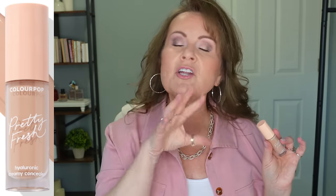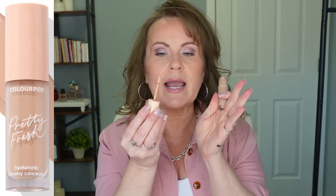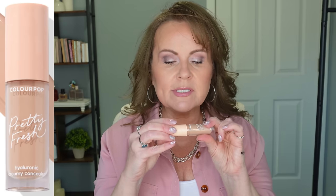Number three is from ColourPop — their Pretty Fresh Concealer. This one is really beautiful. It is a medium coverage, not quite as full as the others I mentioned, but I love how hydrating it is, how easy it is to blend out, and it comes in a million colors. No creasing on me, so this one was a keeper as well.